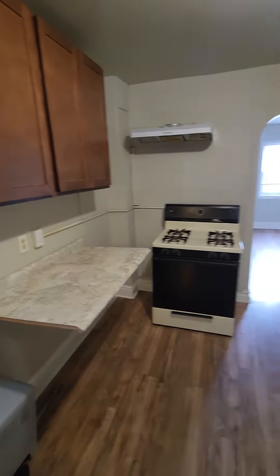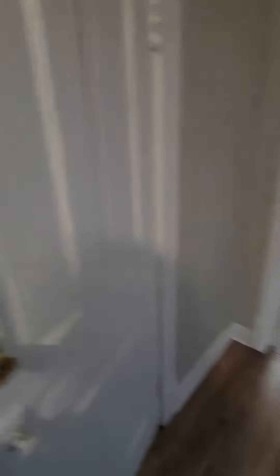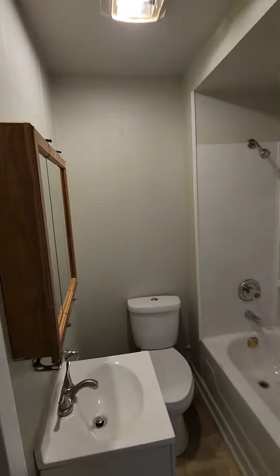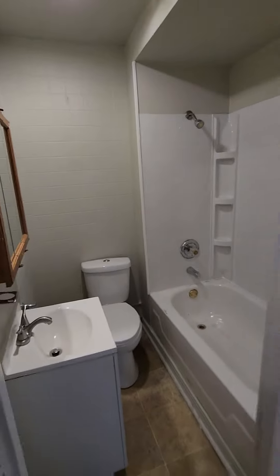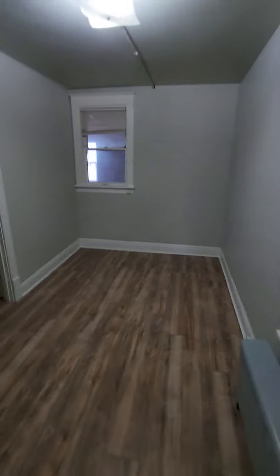Some cabinet space here and under the sink here. Right outside the kitchen here we have our bathroom area.